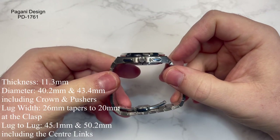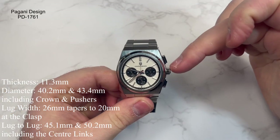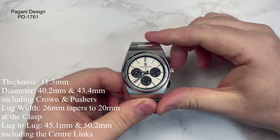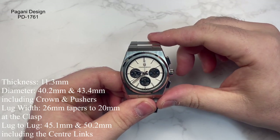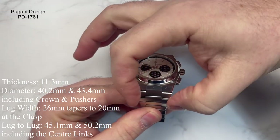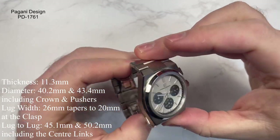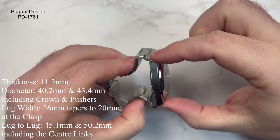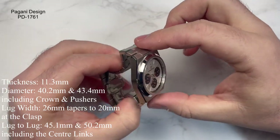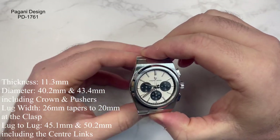The case thickness is 11.3 millimeters. The case diameter, measuring from between the crown and the pusher, was coming at 40.2 millimeters. Going from the 9 to the 3, including the crown, it's going to be 43.4 millimeters. The lug width is 26mm at this point, tapering down to 20 millimeters at the clasp. The lug-to-lug tip-to-tip, measuring from the case, is 45.1 millimeters. But given the end links and how they conform to the case — they are very much male end links — it's 50.2 millimeters. Bear that in mind.